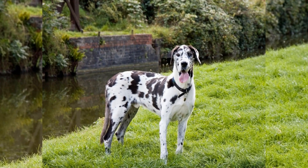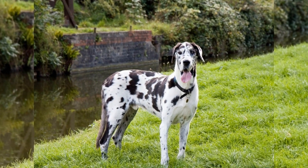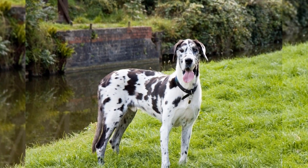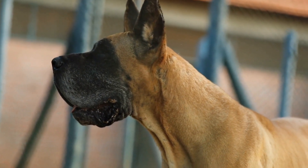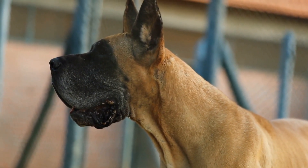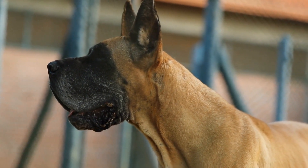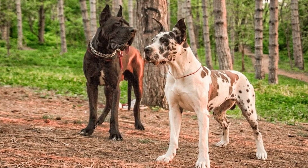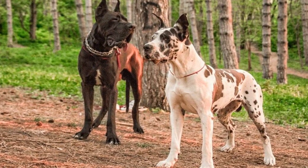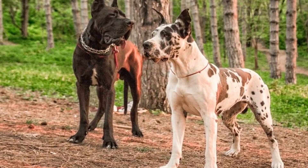Four: travel-sized grooming essentials. Keeping your Great Dane clean and well-groomed while traveling is important. Packing travel-sized grooming essentials such as a brush, nail clippers, and shampoo will help you maintain their hygiene on the go. Look for grooming products that are specifically designed for large breed dogs like Great Danes to ensure their needs are met.